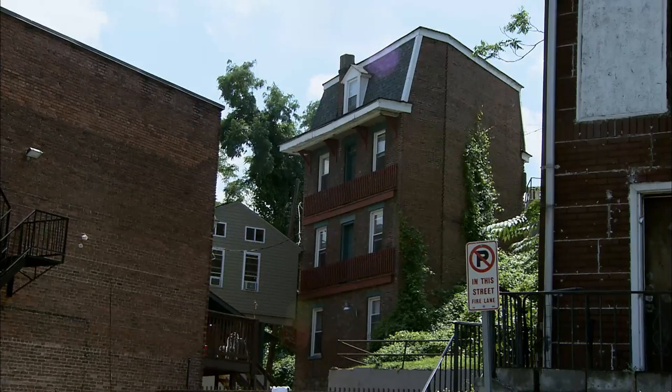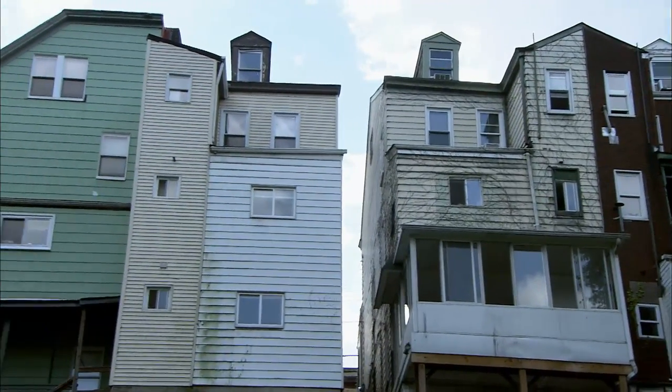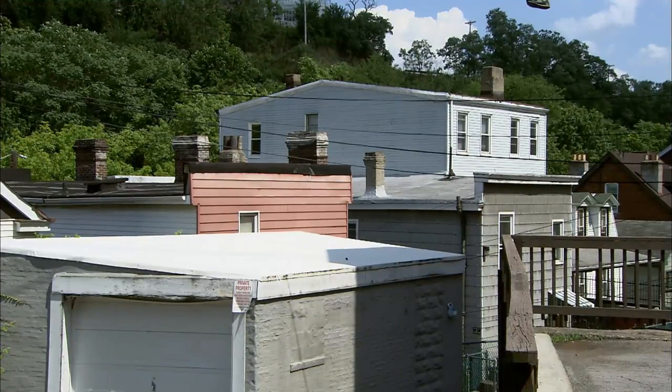I couldn't believe these houses. I stumbled on them and I just thought, boy, what a great place to draw. I draw the windows, I draw the shapes, and I look at a window and I think I'm almost inside the lives of the people who live here.